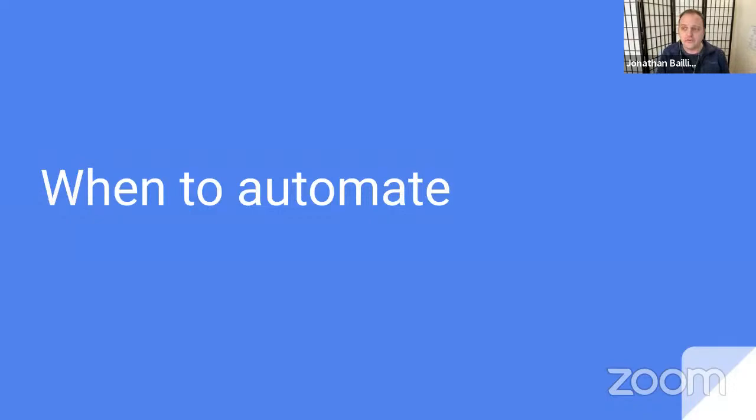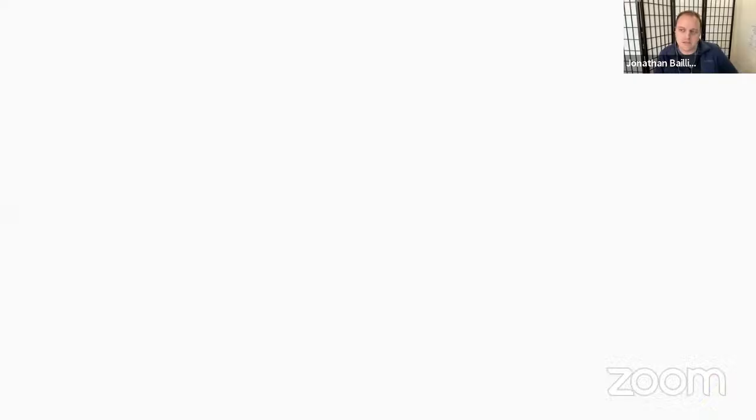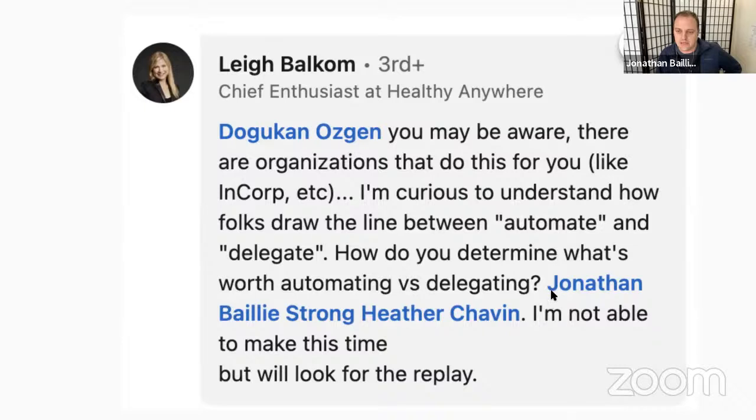When we consider when to automate, there was a great comment from Lee who asked how you determine what's worth automating versus delegating. The way I like to think about it is in stages: first, figure out what tasks aren't really necessary and cut them out. Then think about automation — I usually find automation comes before delegation. This is from a book called Procrastinate on Purpose. Between the eliminate and automate stages, there's a question of simplifying things.